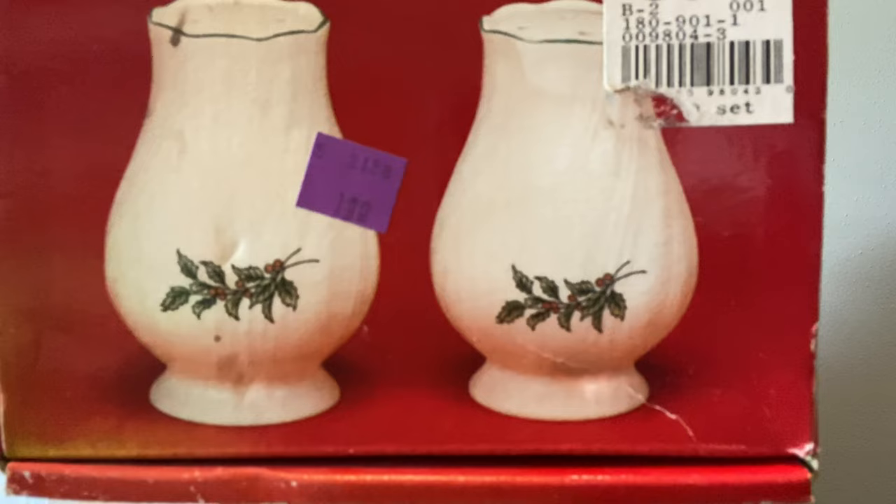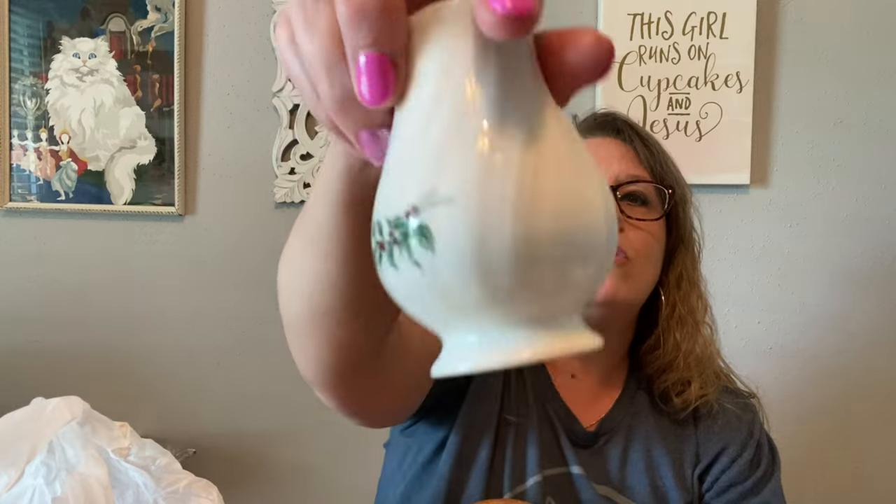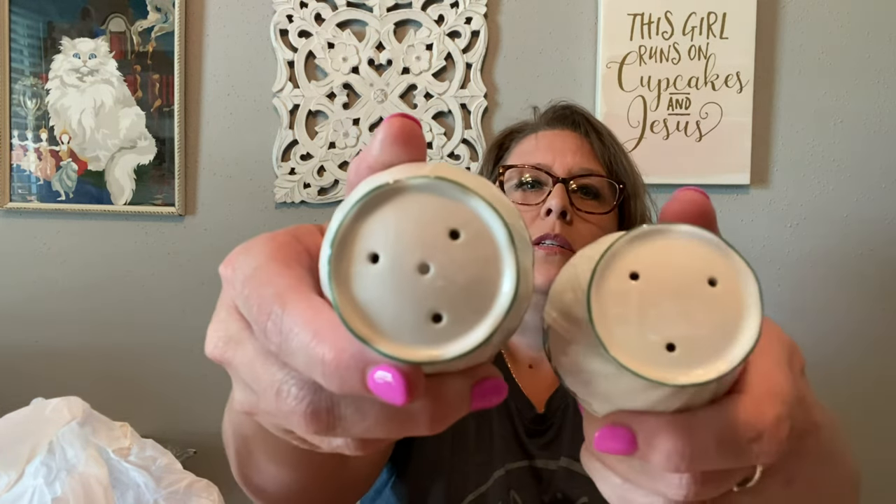I found a new-in-box Nikko made-in-Japan salt and pepper set. They're not too ornate, but it looks like maybe it could have been a pattern that people may have had. Since they are new in the box, I did pick those up. They are made in Japan, marked so on the bottom. They've got bigger stoppers and a little Christmas design. If you have a big family, you always need more than one salt and pepper shaker, or if you have a dining room and a kitchen table. I thought these were cute — very functional.